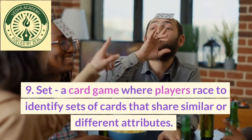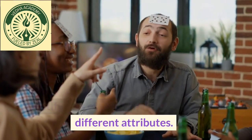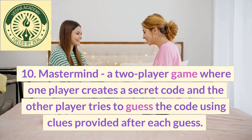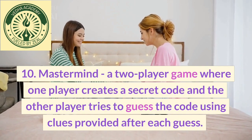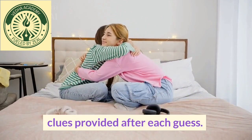9. Set, a card game where players race to identify sets of cards that share similar or different attributes. 10. Mastermind, a two-player game where one player creates a secret code and the other player tries to guess the code using clues provided after each guess.